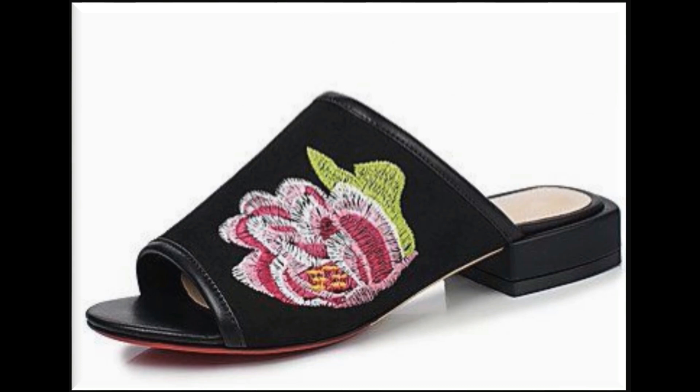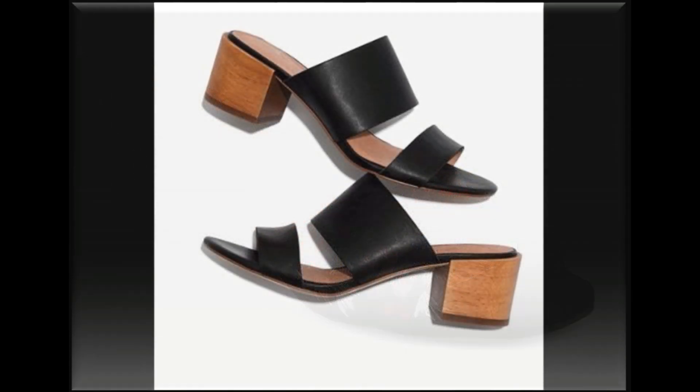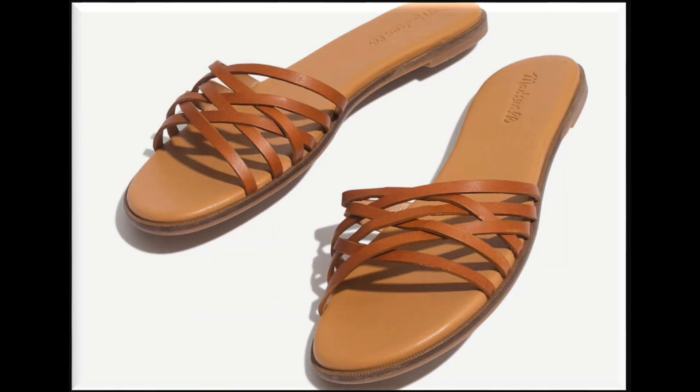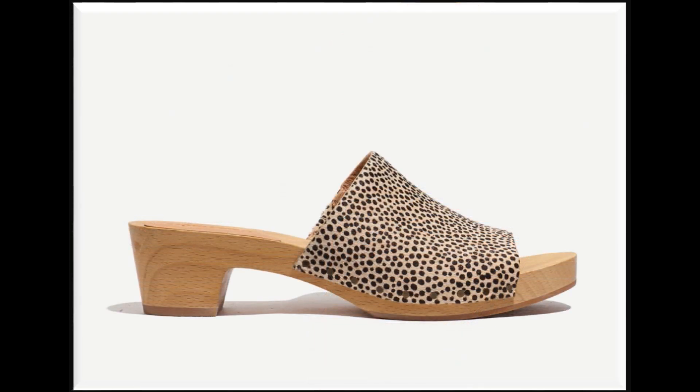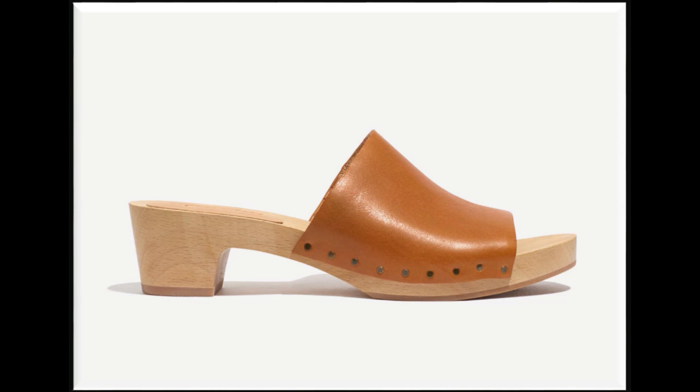Low heel designs are very popular among different women. Mid heel style with embroidered pattern are also very popular. Double strap sandals are very beautiful. Multi strap with flat sole is also a very hot favorite pair. Clogs of this type are also very comfortable and popular among ladies.